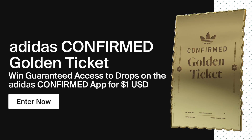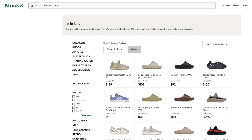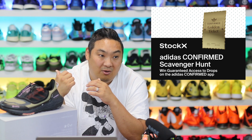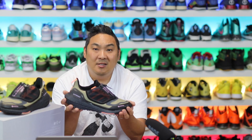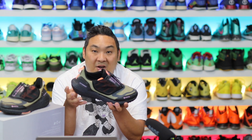Adidas has a golden ticket scavenger hunt going on right now with StockX. There's a link in the description that will take you over to StockX's site where you can try to find the hidden page with the link to the golden ticket. The golden ticket gives you unlimited access for a month on the Adidas Confirmed app to buy whatever you want without entering the raffle — awesome especially with the holiday season coming up. The contest ends 10-13 at 12 p.m. ET. Also, Adidas is sponsoring this video, but they don't dictate anything I say about the product — these are just my own thoughts.